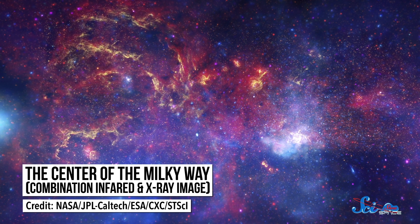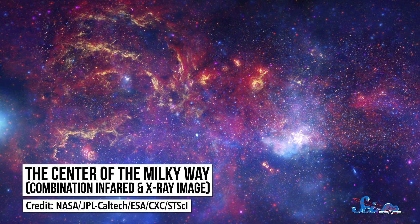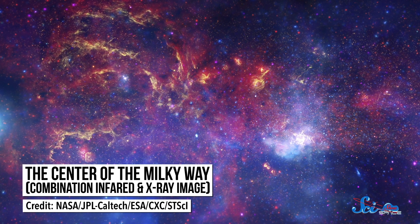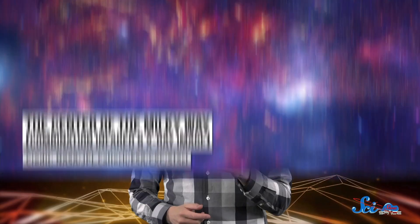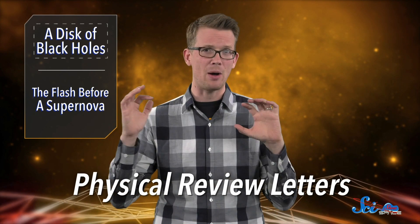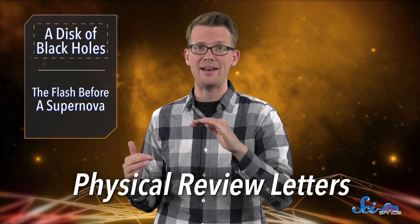Just about every galaxy has a supermassive black hole at its center, one millions of times the mass of the Sun. It's been hard nailing down exactly how many smaller black holes are out there, especially near galactic centers, because black holes are hard to see. But a paper published last week in the journal Physical Review Letters has new insight about where we can look to nail that number down. The secret? Black holes of a feather orbit together.